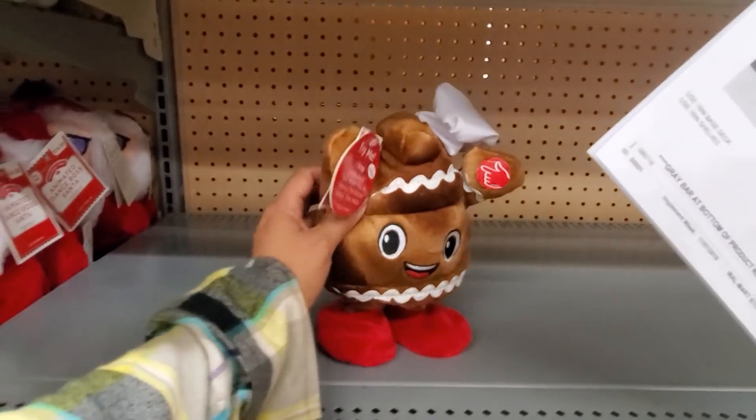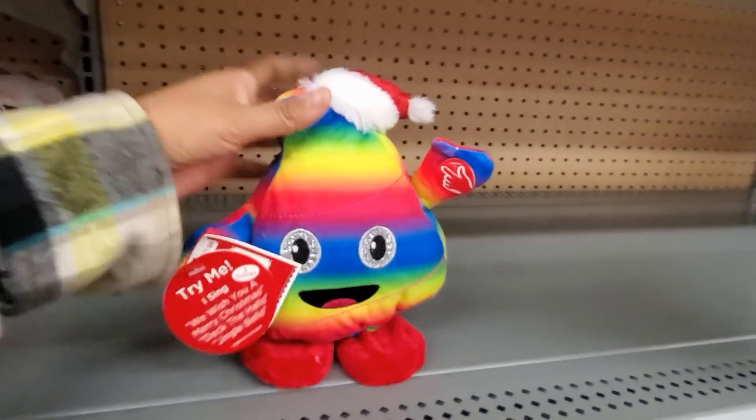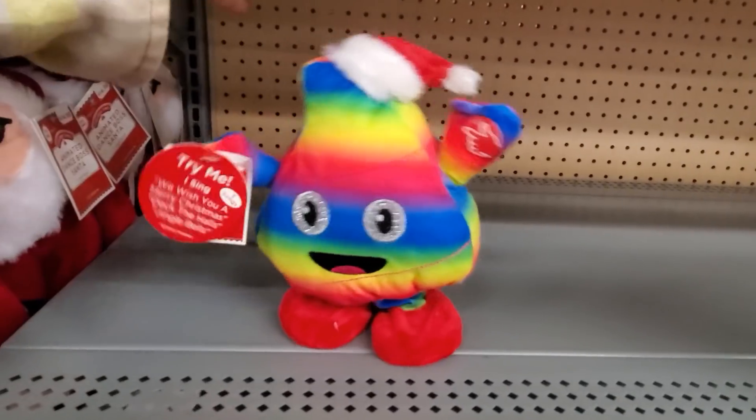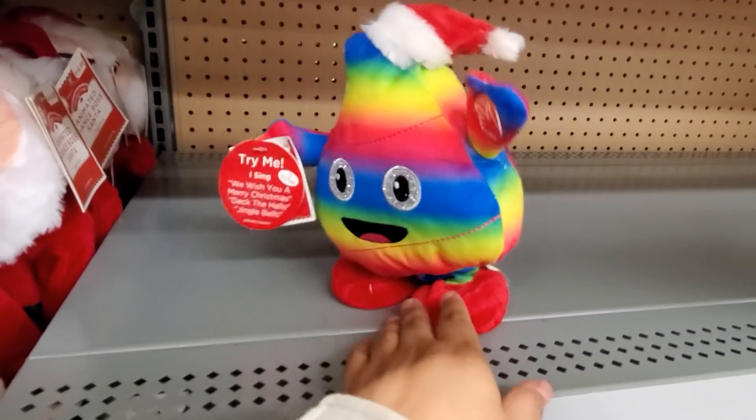Oh my gosh — Mr. Hanky, right? They even have the rainbow one. You know what? Might be the... Ho, ho, ho, Merry Christmas. We wish you a poopy Christmas.